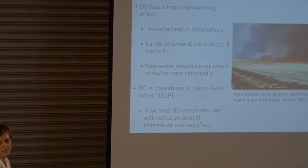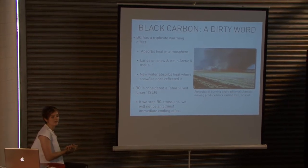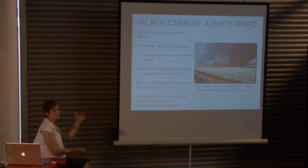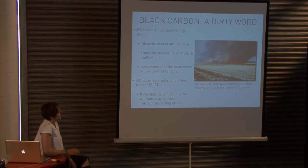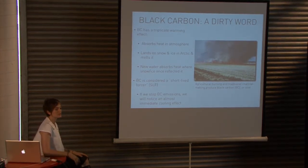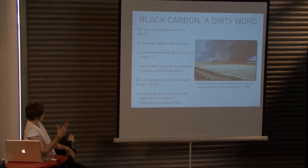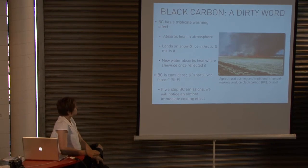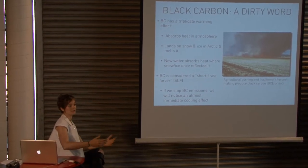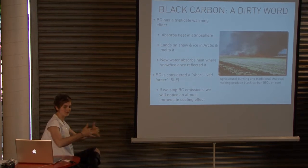Black carbon has a very short half-life in the atmosphere. The short-lived forcers are named such because carbon dioxide has a half-life of about 100 years — we're still experiencing warming from emissions from the Industrial Revolution — whereas the short-lived forcers have a half-life on the order of months to a few years. So if we were to stop short-lived forcer emissions like black carbon, we would notice an immediate cooling effect, as opposed to carbon dioxide reductions which won't be felt for 100 years down the road.